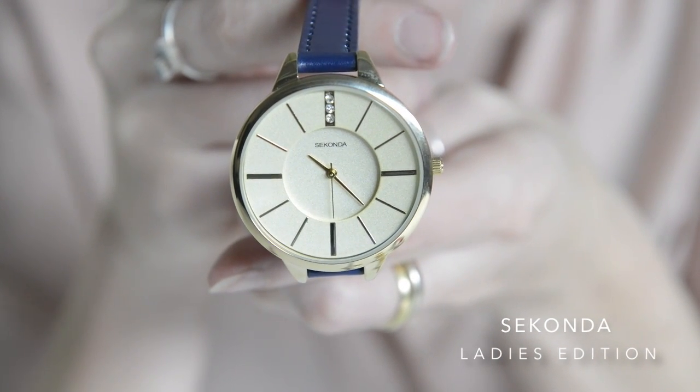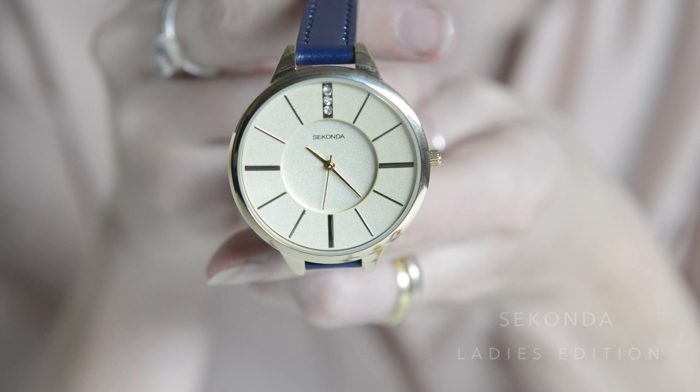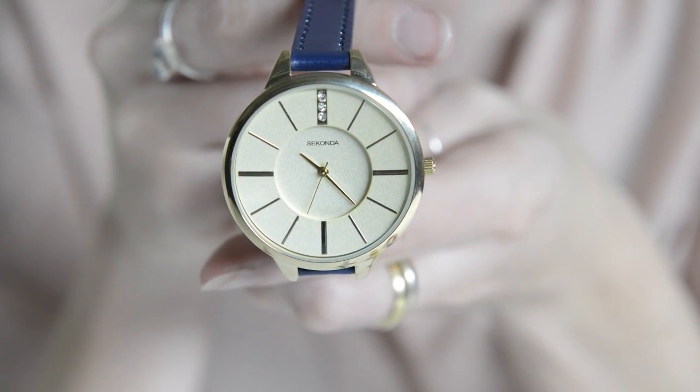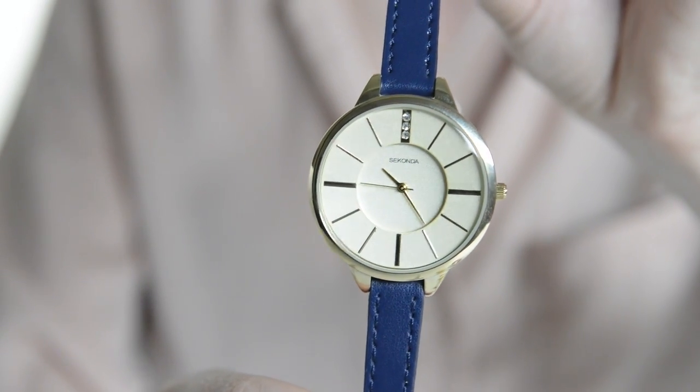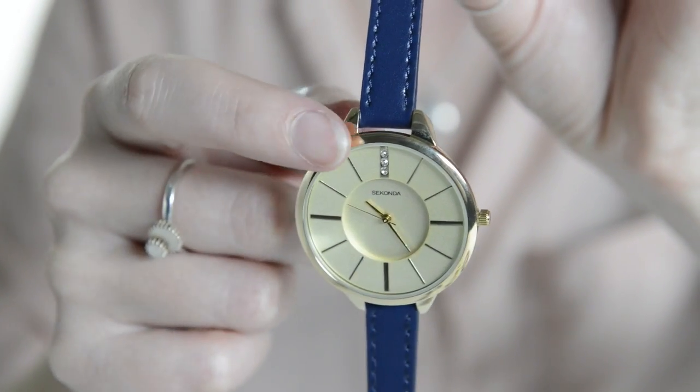This combination of a large dial and slim strap shouldn't work, but on this Seconda it really does. The thin strap adds an element of chicness to the dial, making for a very sophisticated and quite unique watch.